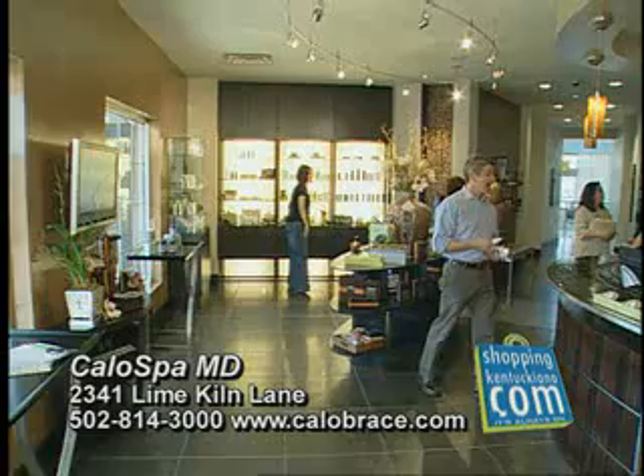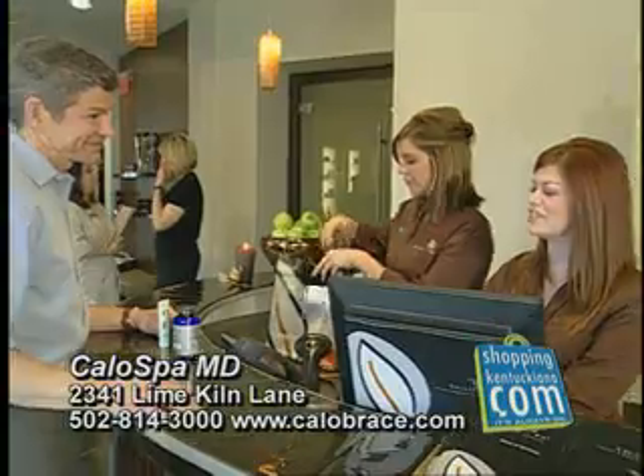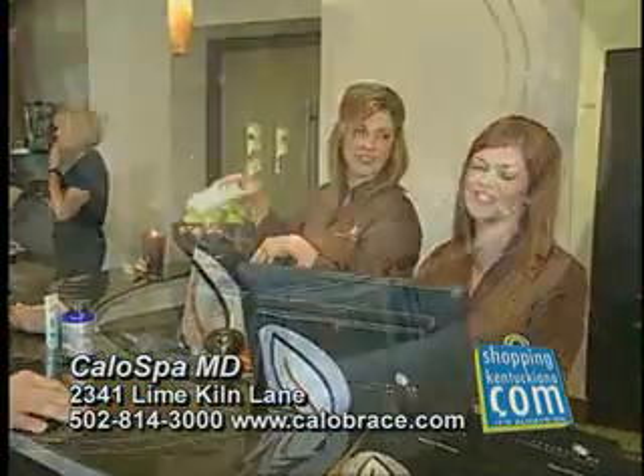The spa also offers Hydrafacials, Microdermabrasion, Glycolic Peels, Refirm Facial Tightening, and Dermal Fillers. Let our specialists find the right skin treatment for you.